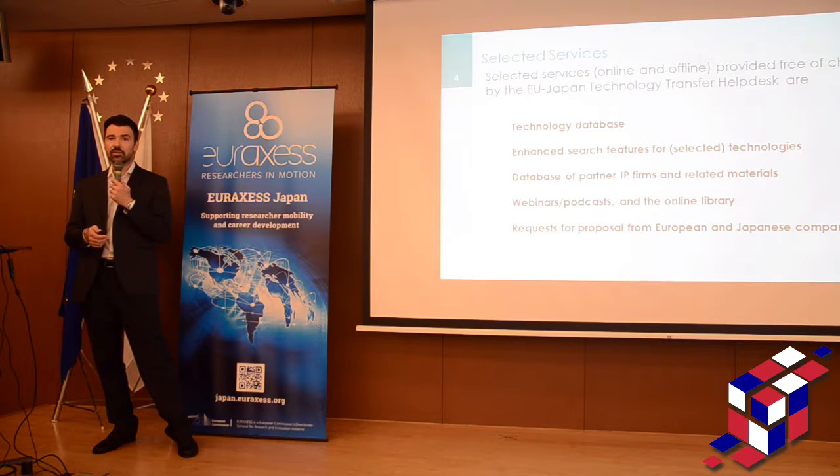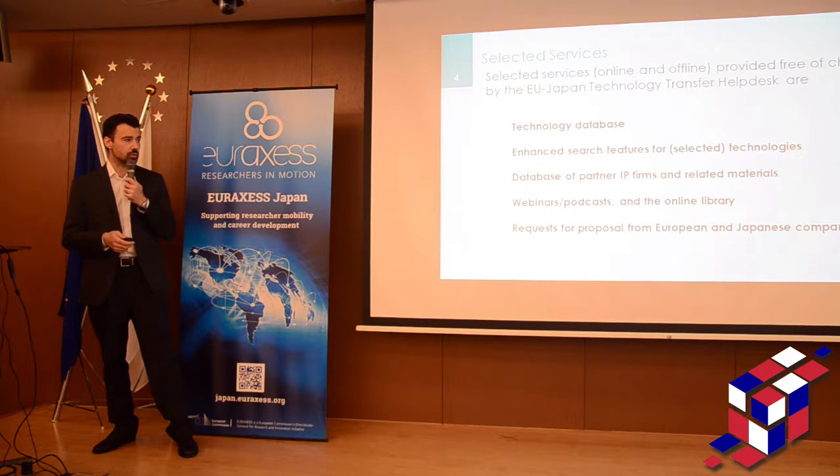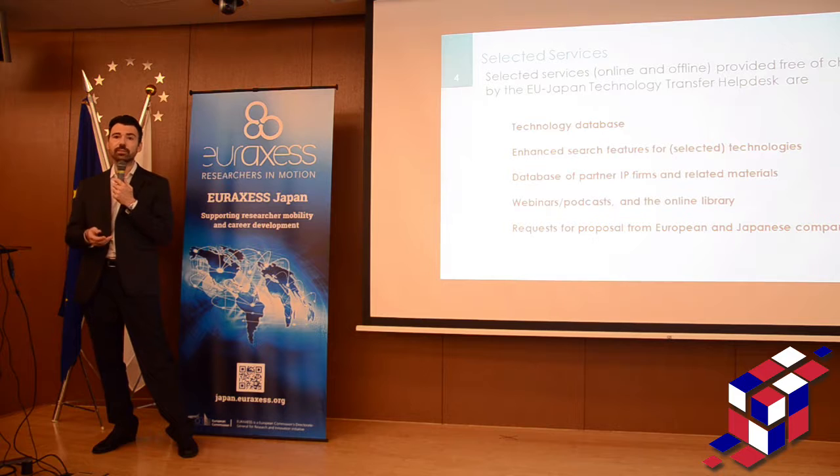We have a database of partner IP firms — IP stands for intellectual property — so we deal with the top IP firms in Tokyo and also increasingly in Europe to provide IP-related services and materials to users. On a monthly basis we have webinars, we record podcasts, we have an online library where you can find reports, documents, presentations, etc. We also have a new section related to Request for Proposals.